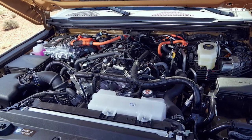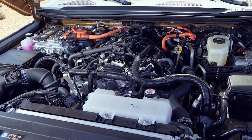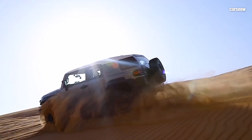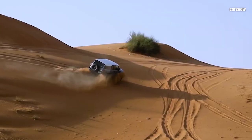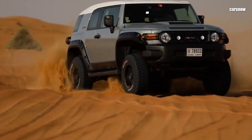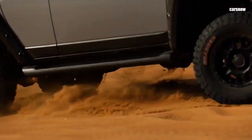Under the hood, the 2025 FJ Cruiser is powered by a 3.5-liter V6 engine delivering around 300 horsepower, paired with an 8-speed automatic transmission and an optional 6-speed manual for traditionalists. The FJ Cruiser now comes with Toyota's updated multi-terrain select and crawl control, making it even more capable on challenging trails.